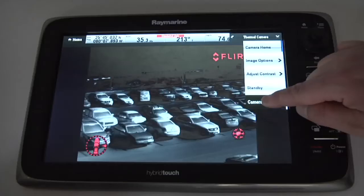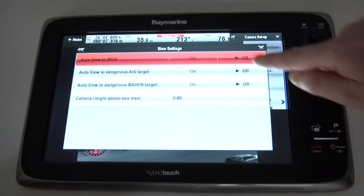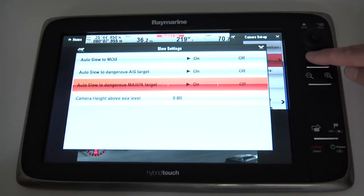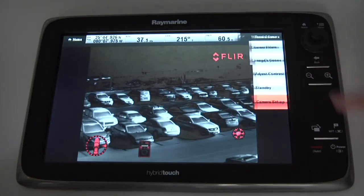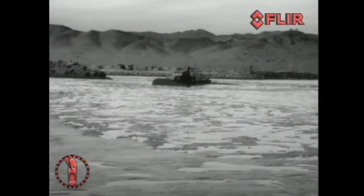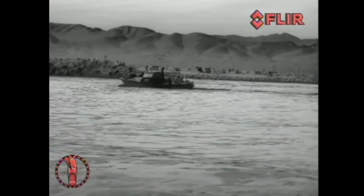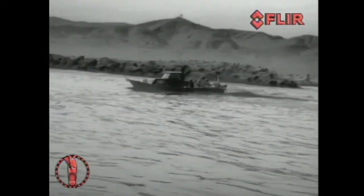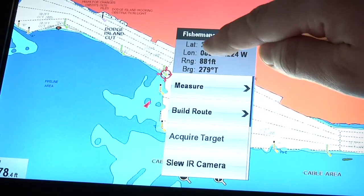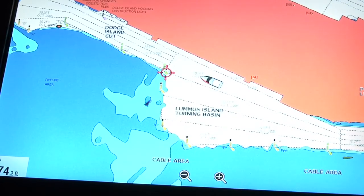Professional mariners and coastal cruisers alike will appreciate the new thermal camera slew-to-cue capabilities in Lighthouse version 5. Your Raymarine T-Series thermal imaging camera and MFD can communicate and interact like never before. Slew-to-cue enables your MFD to send detailed targeting instructions to your thermal camera for target tracking and identification. With slew-to-cue chart plotter integration, you'll never need to use your boat's searchlight again to locate navigational aids — simply touch any navigational aid, hazard, or radar overlay target to slew and lock the camera on that position.